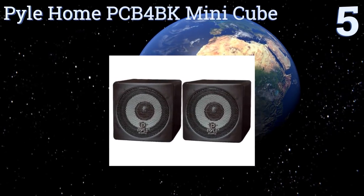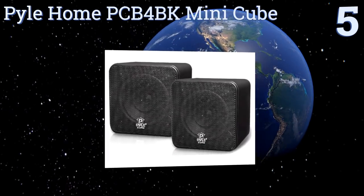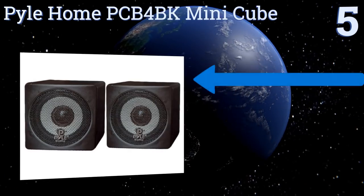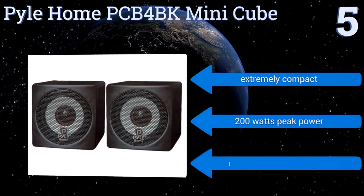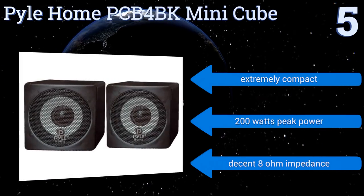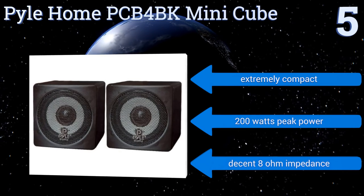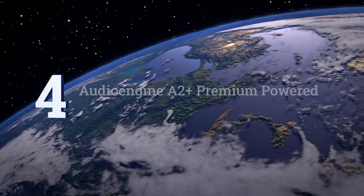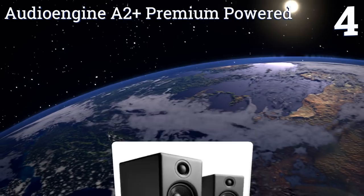Halfway up our list at number five, these Pyle Home PCB4 BK mini cubes may not completely satisfy the dedicated audiophile, but for most people who just want to clearly hear their music or movies across the room, they're a fine alternative to larger units. Each speaker has a four-inch paper cone driver. They're extremely compact and boast 200 watts of peak power and a decent 8 ohm impedance.